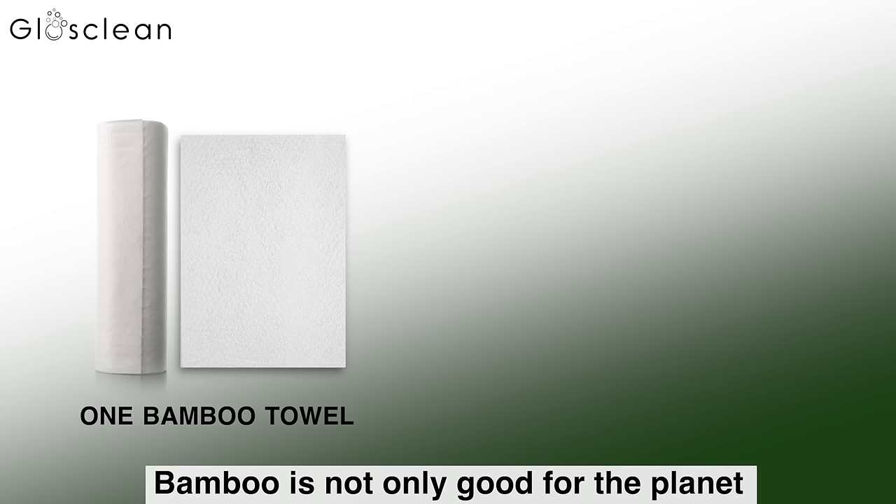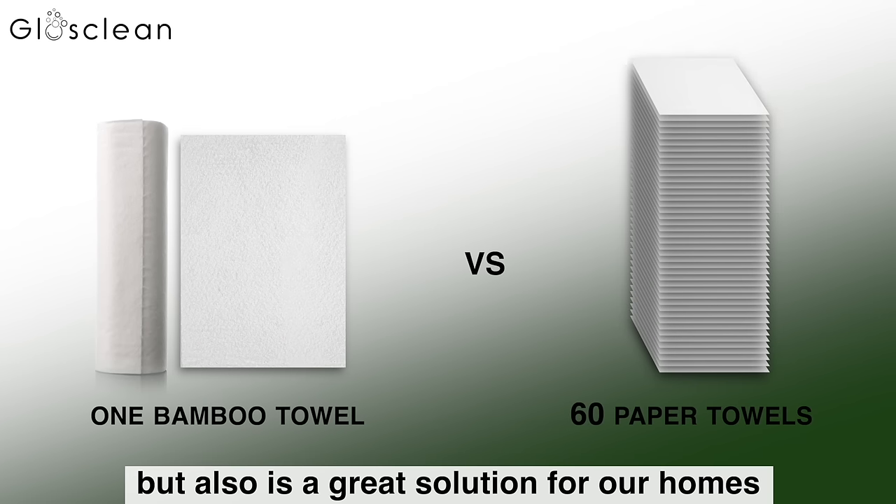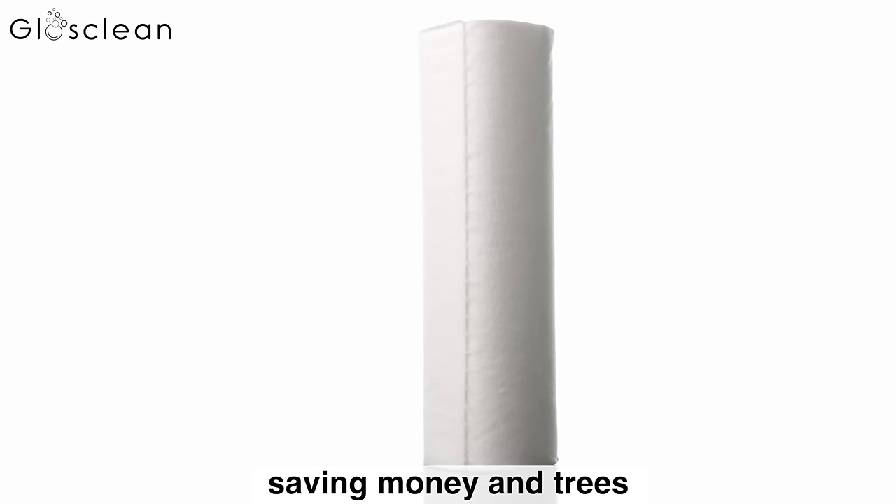Bamboo is not only good for the planet, but also is a great solution for our homes, saving money and trees.